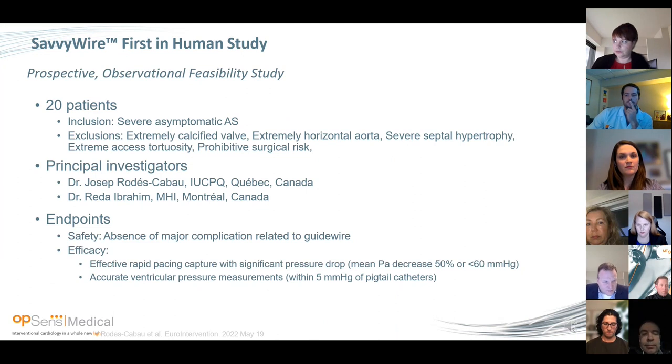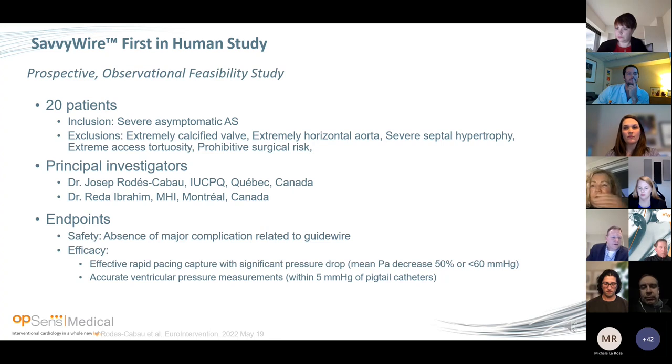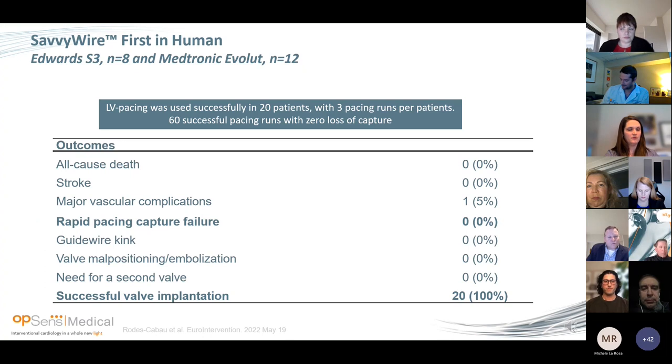The first-in-human study specifically for the SavvyWire was conducted by Dr. Joseph Rodas-Gabot and Dr. Ibrahim out of Canada with 20 patients. Exclusions included extremely calcified valves, extreme horizontal orientation, septal hypertrophy, and prohibitive surgical risk. Safety endpoints were absence of major complications related to the guidewire, and efficacy included effective pacing capture and accurate ventricular pressures within 5 mmHg of the pigtail catheter. Results: all-cause death — zero; strokes — zero; major vascular — zero; rapid pacing capture failure — zero; successful implantation — 20 of 20; guidewire kink, malposition, embolization, need for second valve — all zero. A wonderful first signal for this wire.